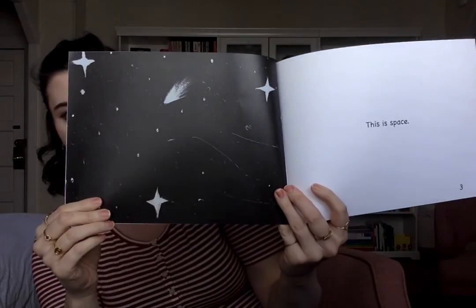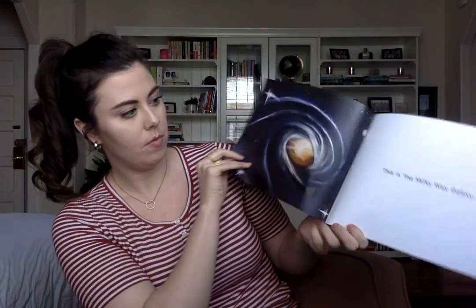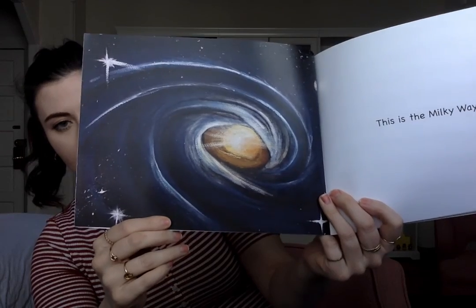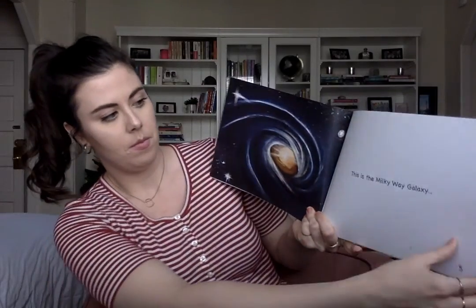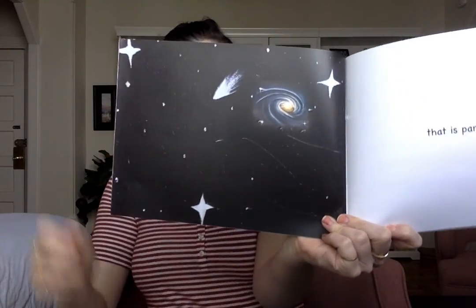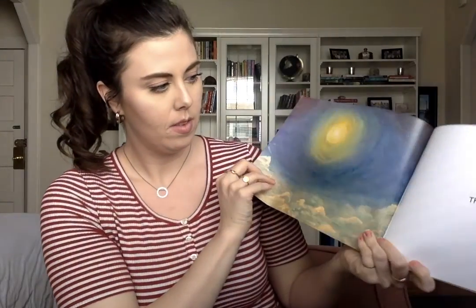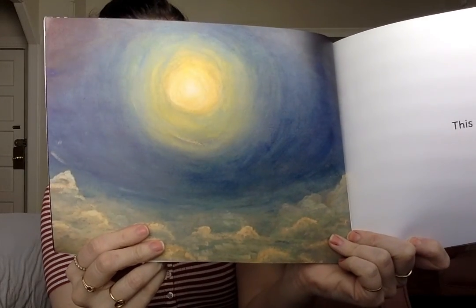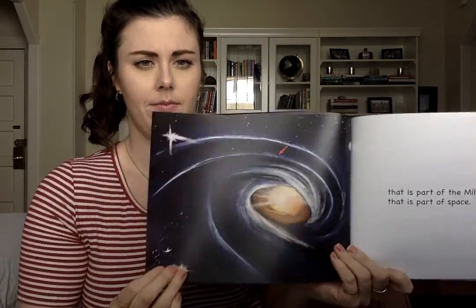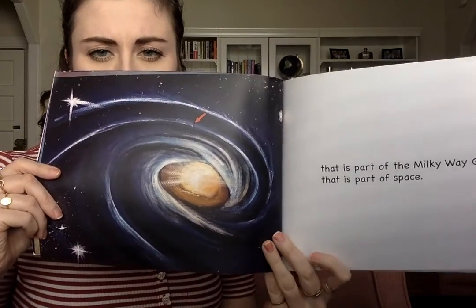This is space. This is the Milky Way Galaxy — that is part of space. This is the Sun — that is part of the Milky Way Galaxy, that is part of space.